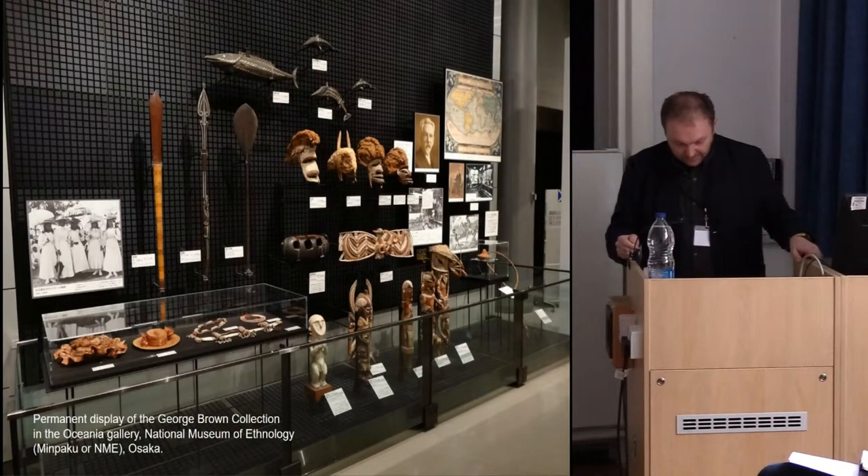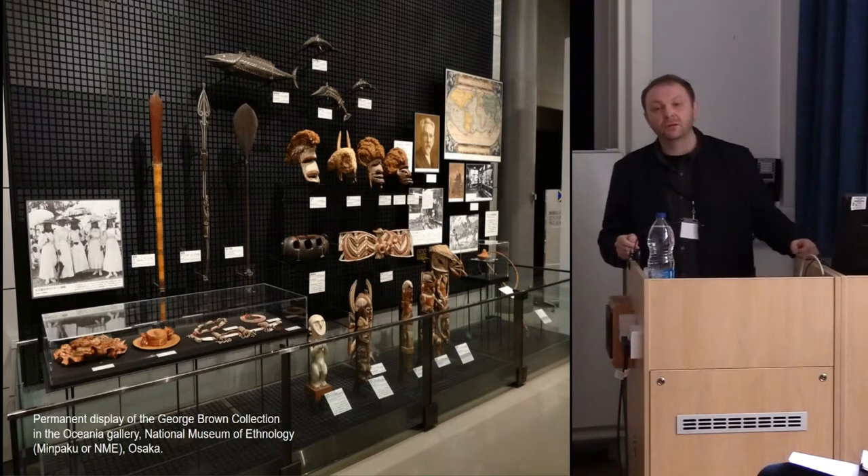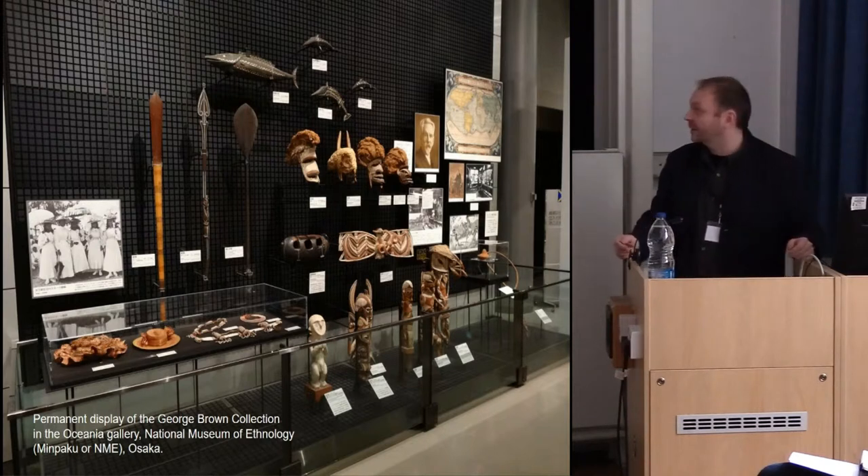During my PhD I had an AHRC international placement at the National Museum of Ethnology in Osaka, Japan. I looked at the George Brown Collection of Oceanic Material Culture which had been at Newcastle University and was sold to the Japanese museum in 1986, which was very controversial at the time. I was interested in how I could communicate something in ceramic of this complex and contested history of the collection.